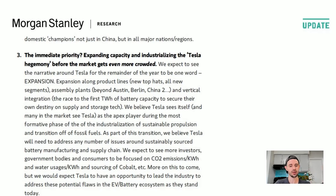Tesla really is the apex predator here — a massive lead by miles, no one close. As part of this transition, Tesla will need to address issues around sustainably sourced battery manufacturing and supply chain. We expect more investors, government bodies, and consumers to be focused on CO2 emissions per kilowatt hour, water usage per kilowatt hour, and sourcing of cobalt.